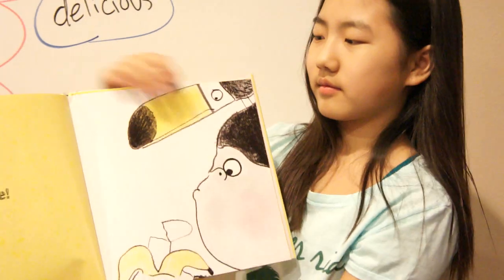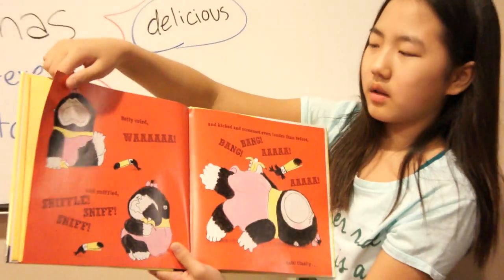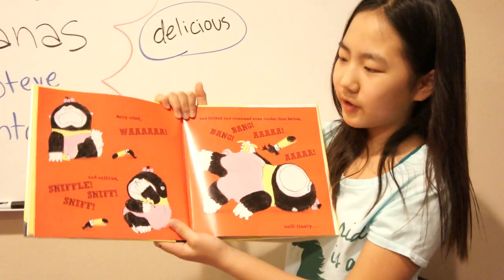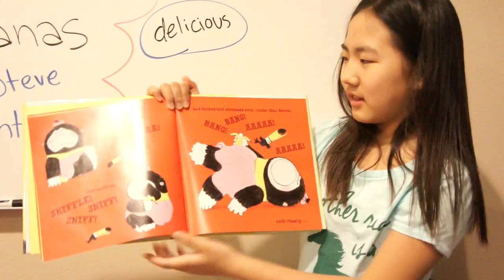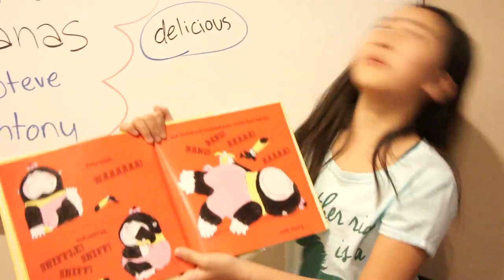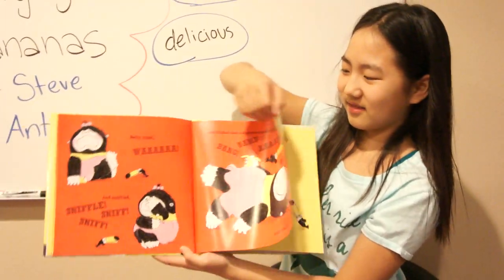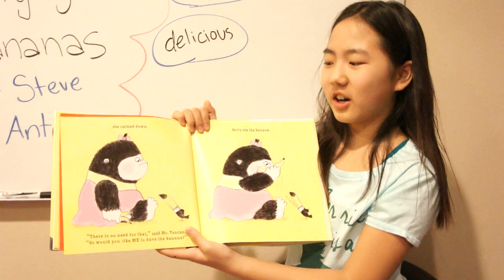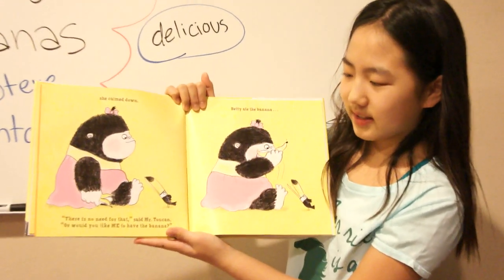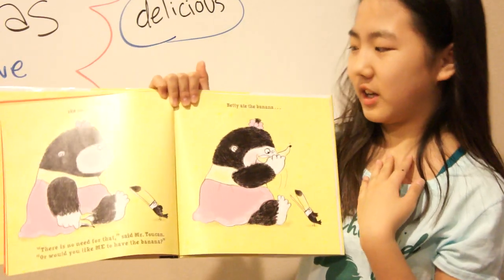Betty cried — wah — and sniffled, and kicked, and screamed even louder than before — bang, bang! She calmed down. "There is no need for that," said Mr. Toucan. "Or would you like me to have the banana?"